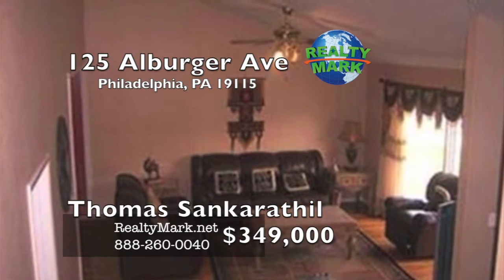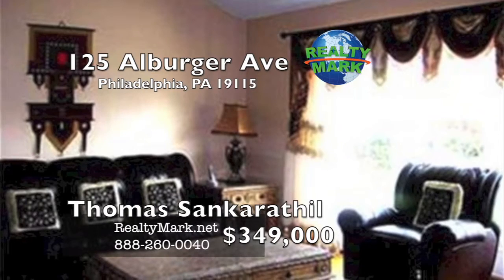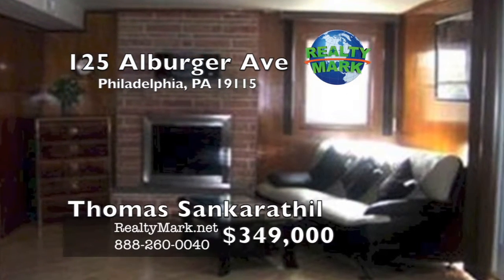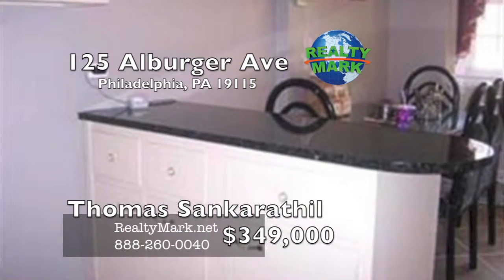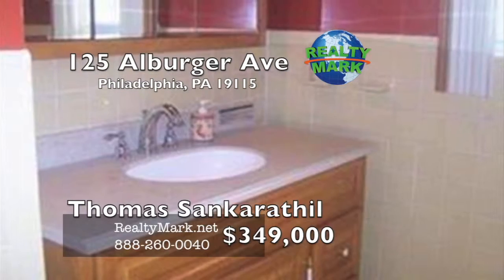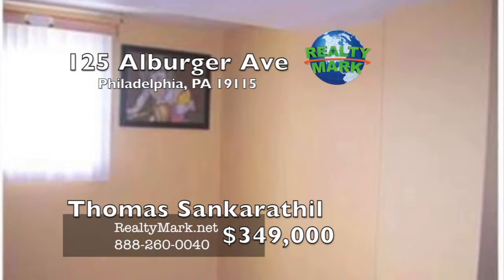Pine Valley corner property. Fifth bedroom, study or office room on lower level. There are four spacious bedrooms upstairs, recently remodeled. Features include hardwood and tile floor throughout, newer windows, doors, hot water heater, and remodeled baths. Refurbished kitchen with granite countertops, stainless steel appliances, and a new roof. Please call Thomas Sankerthiel for more information.